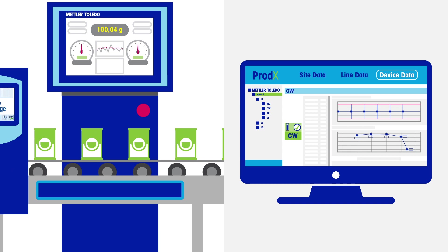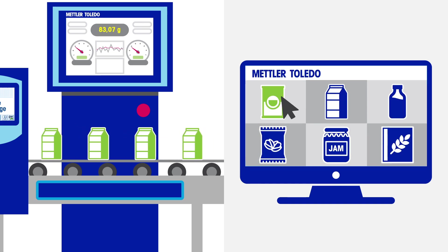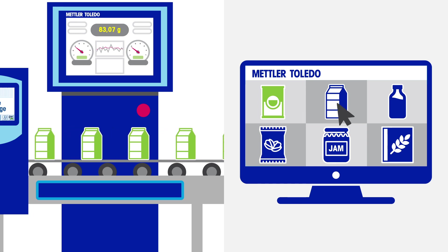Prodex centralises the execution of product changeover processes, reducing sources of human error and downtime to increase productivity.